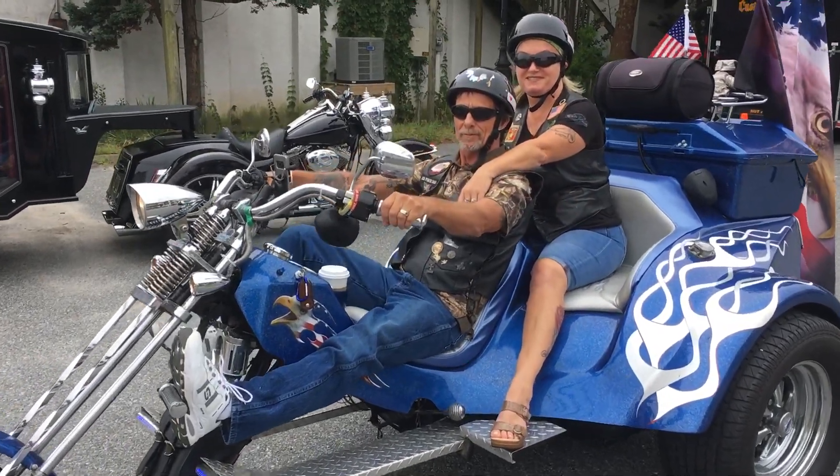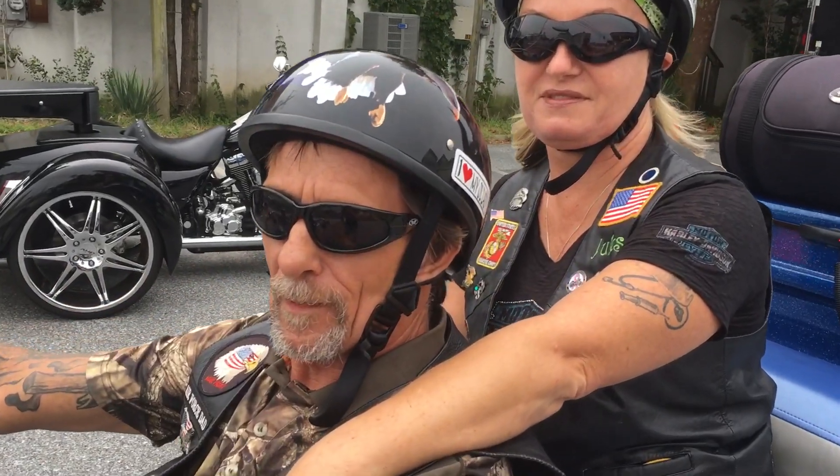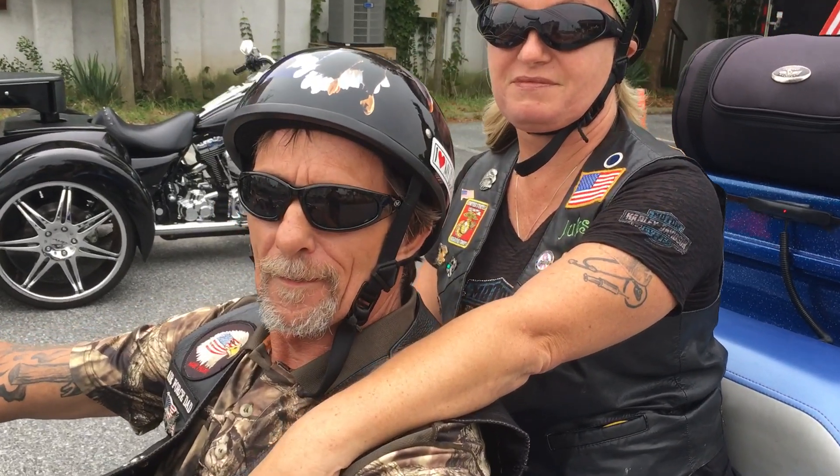Wow, take a look at this trike. Very impressive. Where are you guys from? Morrill, Delaware. What's your name? Bill and George. Nice to meet you guys. Tell me a little bit about this amazing trike. This thing is attention-grabbing.